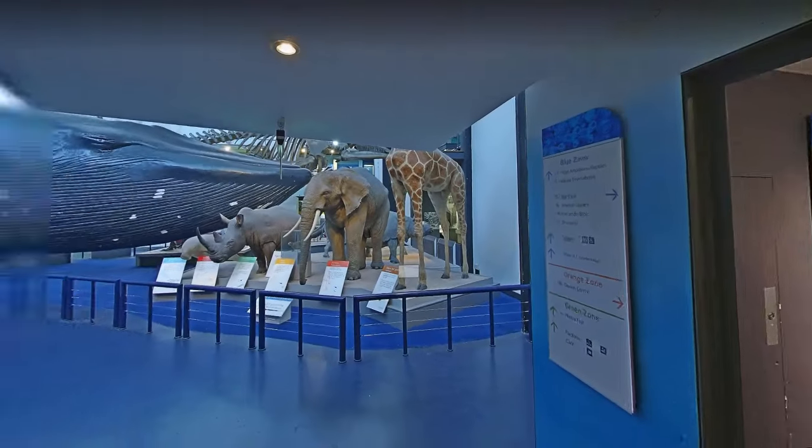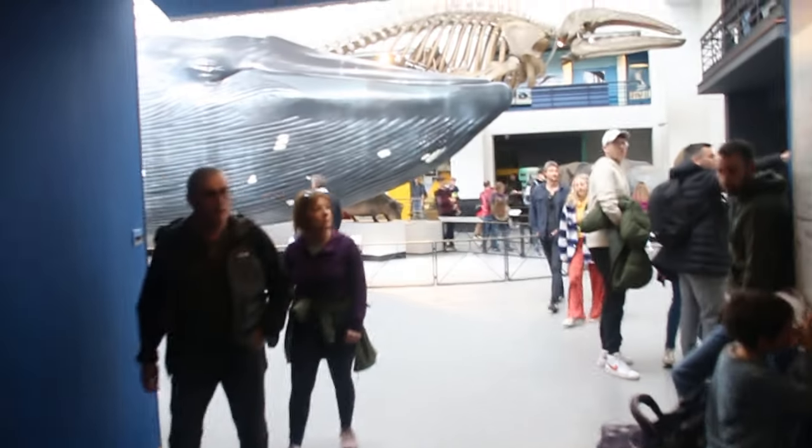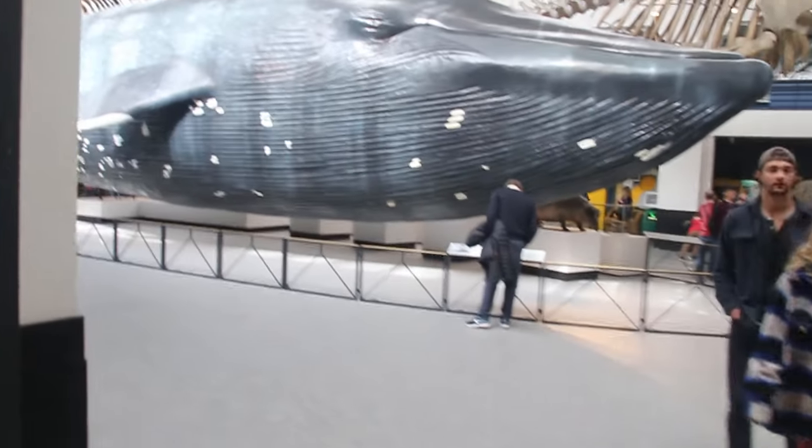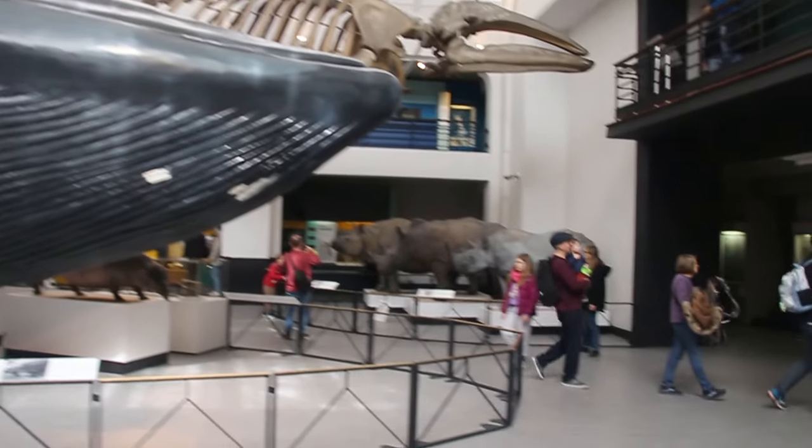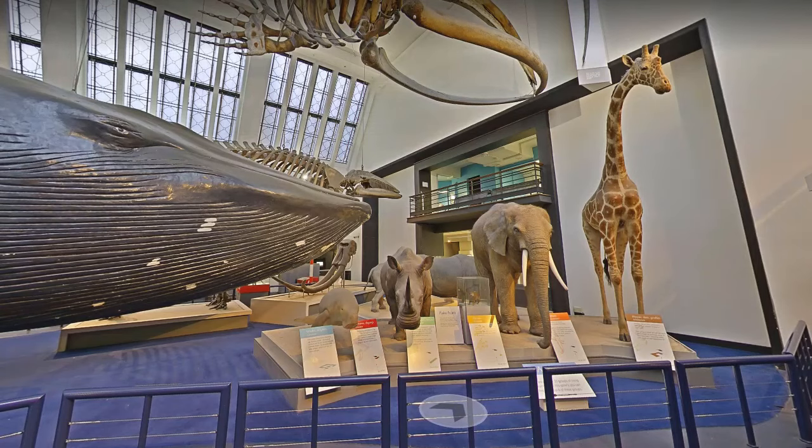Another big change that is immediately obvious is the removal of all the animals which stood in front of the whale's face. These originally represented the six orders of hooved mammals: artiodactyls, elephants, hyraxes, perissodactyls, sirenians, and cetaceans.